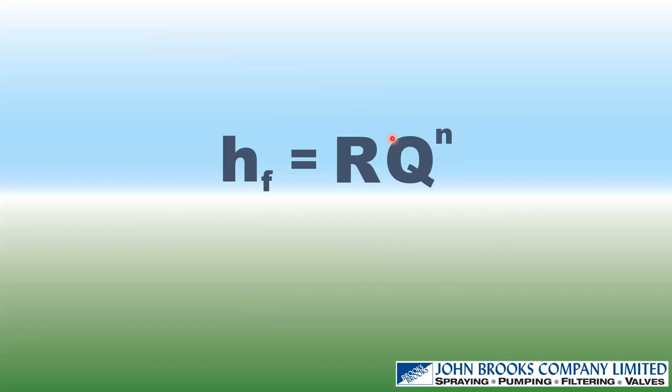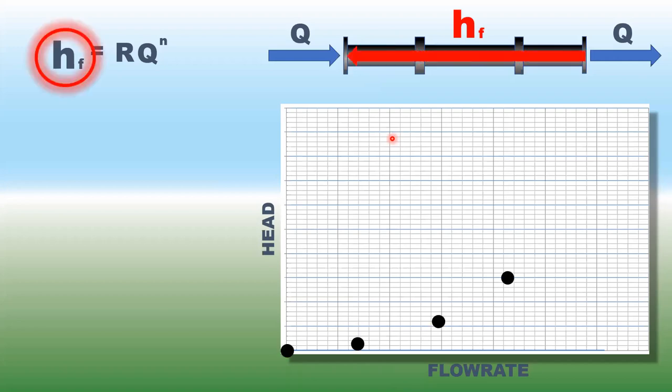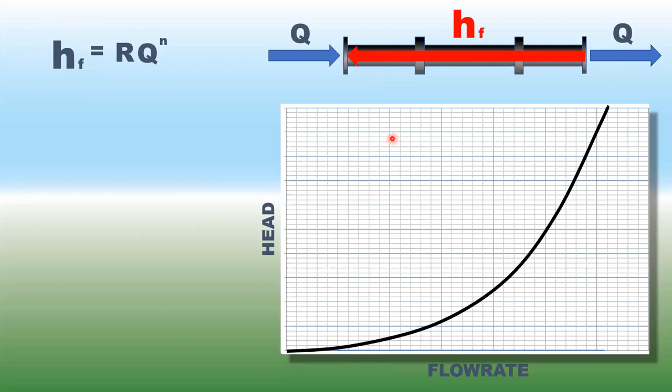Here is the key formula for head loss due to friction for either Darcy-Weisbach or Hazen-Williams: HF = R × Q^n. The exponent n equals 2 (squared) for Darcy-Weisbach, and 1.85 for Hazen-Williams. As we push more flow through the system — increasing Q — the head loss also increases, giving us a frictional system curve that plots head versus flow rate.